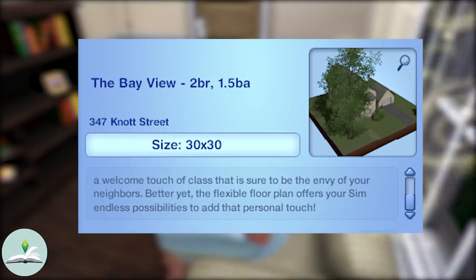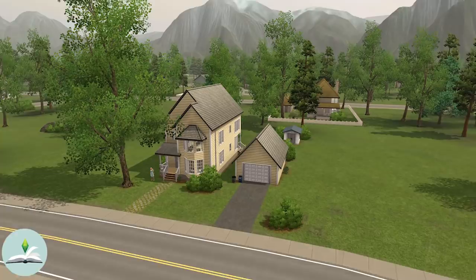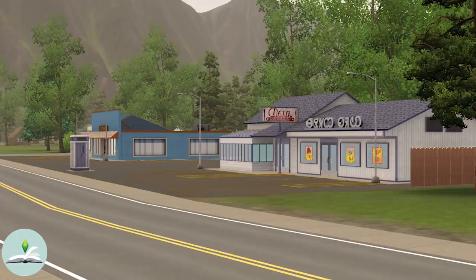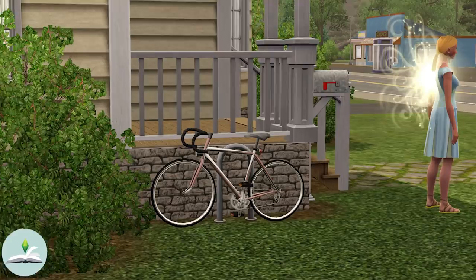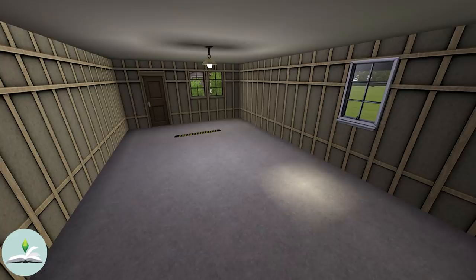The Bayview's description reads: 'Not too small and not too big, this Greek Revival style house is just right, whether you are starting a family or just a single Sim who wants it all. The stylish bay window adorning the front adds a welcome touch of class that is sure to be the envy of your neighbours. The flexible floor plan offers your Sim endless possibilities to add that personal touch.' Marigold's house is cute and dinky — she lives right across from the diner where she works, the grocery store, the bookstore and the spa. Outside, Marigold has a mandrake plant at the entrance of her home and a bicycle propped up by the porch.